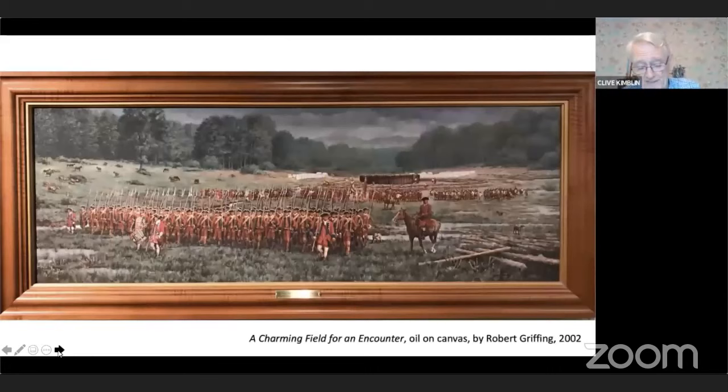Fearing a French attack, Washington returned to Great Meadows and constructed a defensive stockade, Fort Necessity. However, the expected attack didn't occur immediately, and he continued his march towards the Point, where the Allegheny and Monongahela Rivers merged to form the Ohio. But near present-day Brownsville, beside the Monongahela River, he learned that the French and their Iroquois allies were marching towards him. He immediately retreated to his fortified position at Great Meadows. The French and their Iroquois allies surrounded the meadow, stayed hidden in the treeline, and spent the whole of that rainy summer day picking off Washington's men.